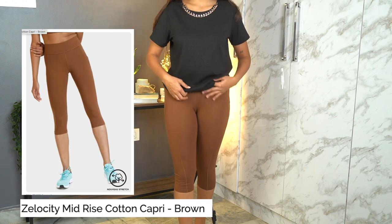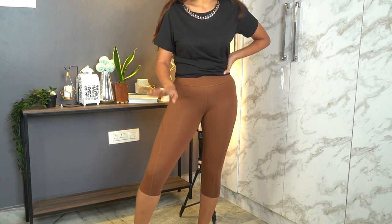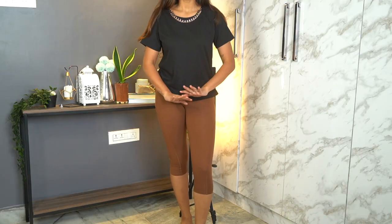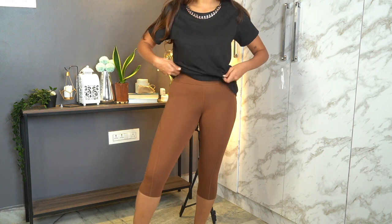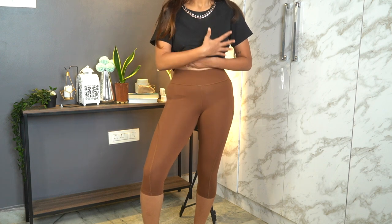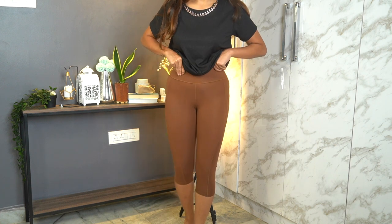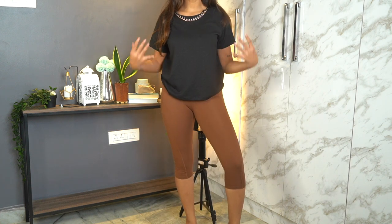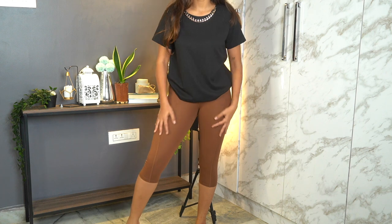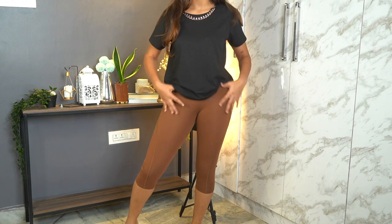Before nightwear, I quickly wanted to show these workout capri leggings. I have a lot of full-length leggings but nothing three-quarter length, and this color is super nice. I got size medium — I'm generally a medium on all my bottoms — and it fits me perfectly. It goes really well with loose t-shirts, the fabric is super comfortable, and it's easy to move around in.